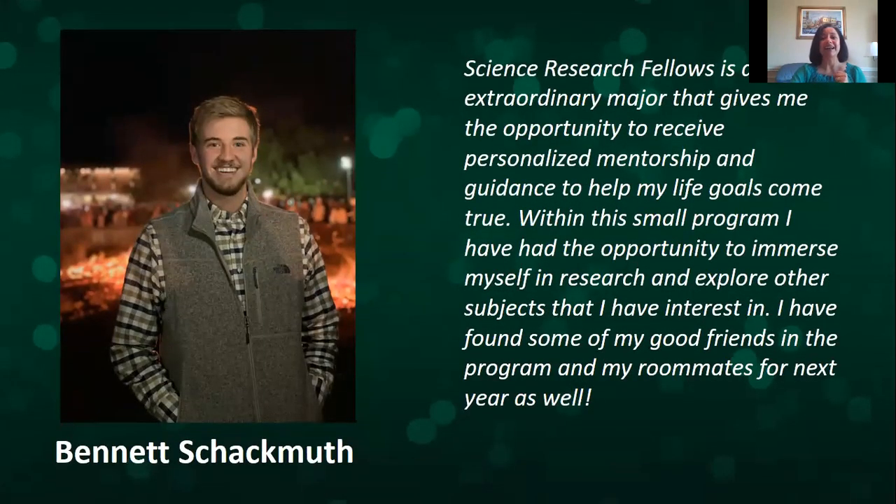This is Bennett, another student in the younger class. He's a fantastic student doing research in an environmental lab working a lot with toxicology. He and other students have been helping me interview applicants, which is why they sent me their quotes.